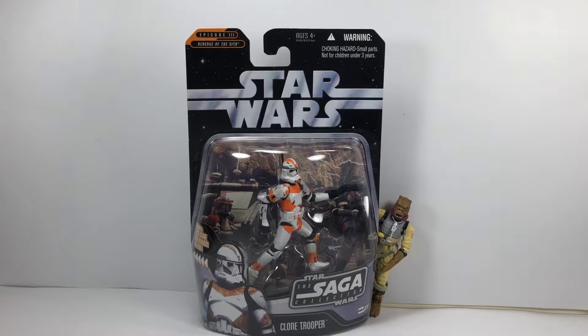This was the battalion that was sent to Utapau to help Obi-Wan Kenobi find General Grievous. And eventually they turned on him with Order 66. But nevertheless we're going to take a look at this figure.